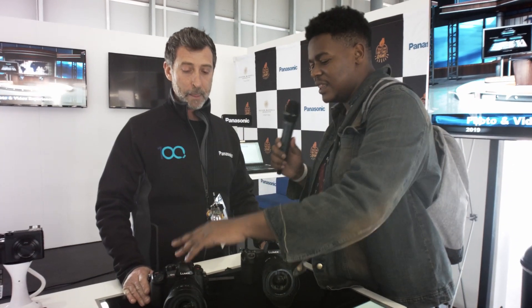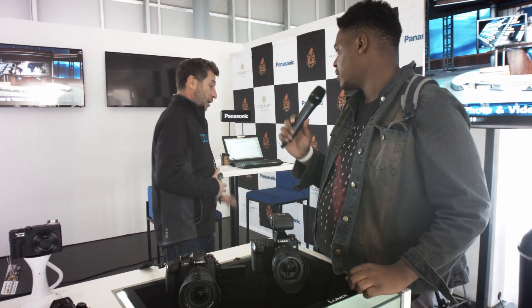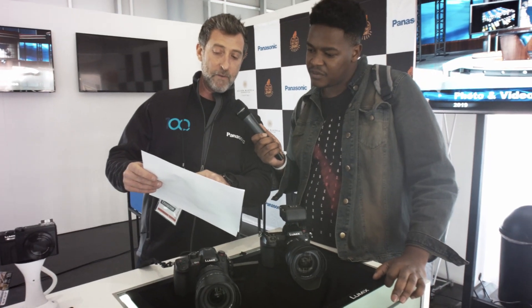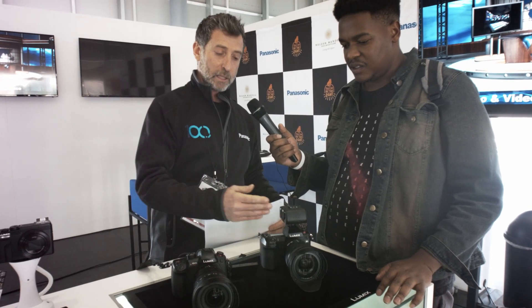On pricing, the Panasonic S1 body has a retail price of around 47,600 Rand normally, but on show special it's 41,395 Rand. The GH5S normally retails at around 43,000 Rand and is on show special at 38,295 Rand. Brian notes he's the distributor and doesn't set retail prices, so those are approximate ballpark figures. The two cameras are reasonably close in price, with the S1 being more expensive.